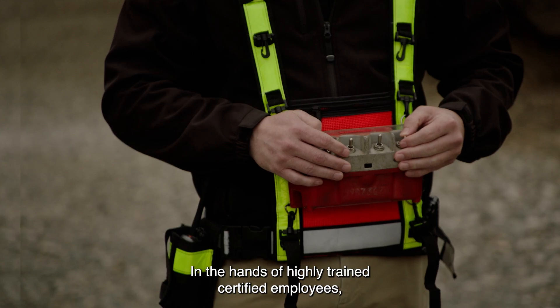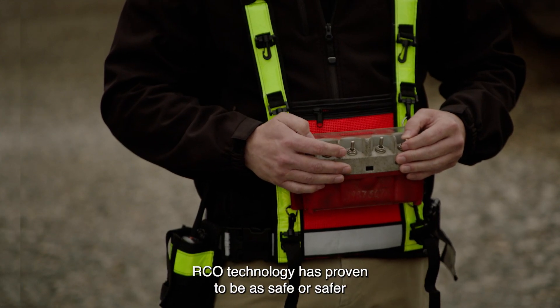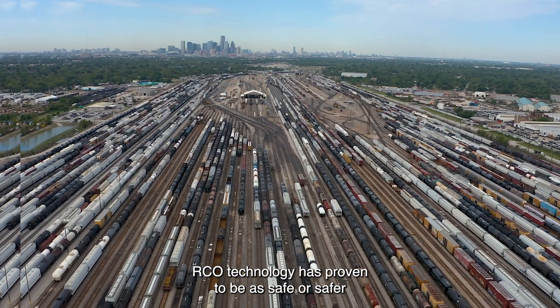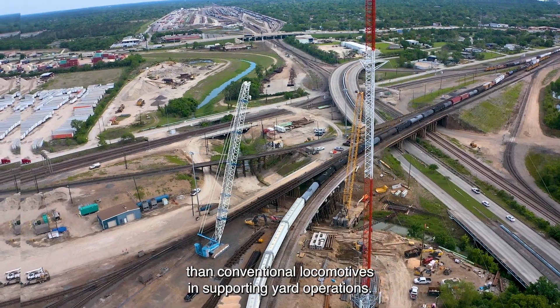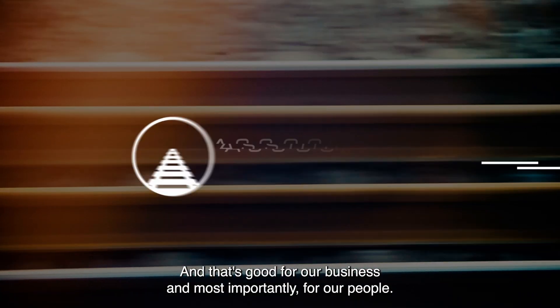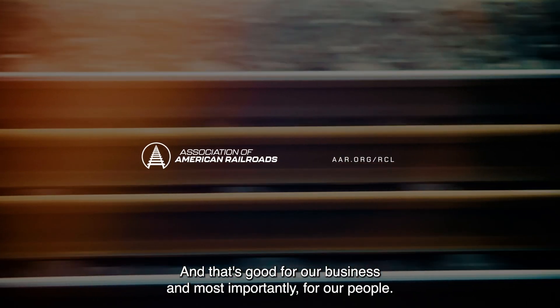In the hands of highly trained certified employees, RCO technology has proven to be as safe or safer than conventional locomotives in supporting yard operations. And that's good for our business and, most importantly, for our people.